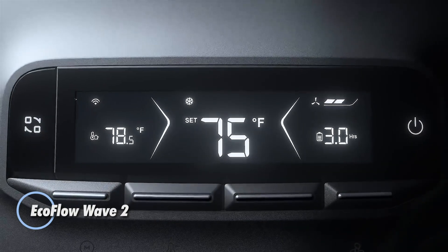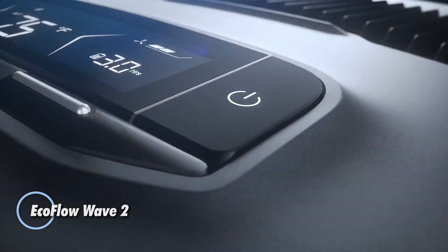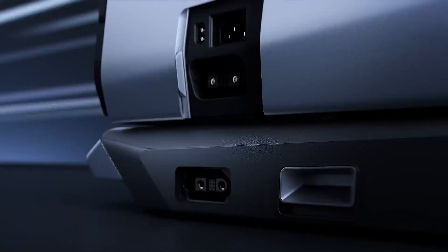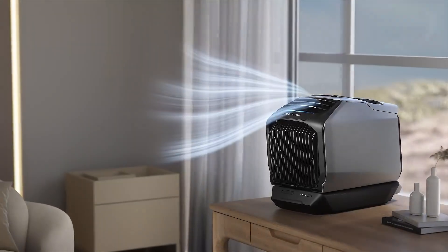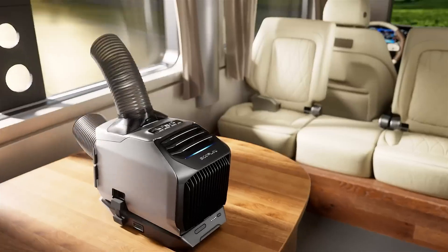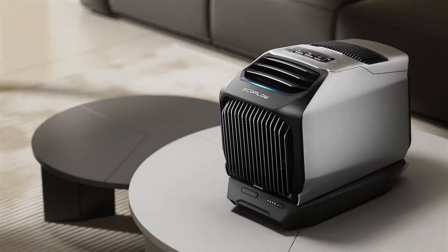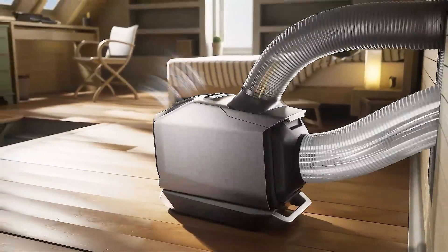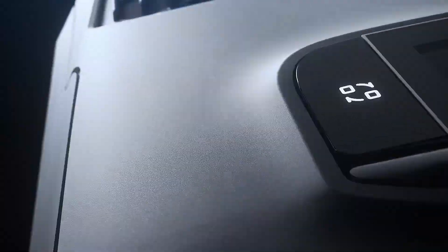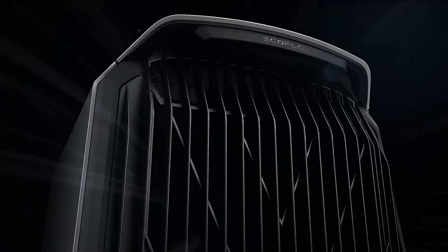The EcoFlow Wave 2 sets a new standard for portable air conditioning with its impressive cooling and heating capabilities, all packed into a compact design. Equipped with a specially designed compressor, it can rapidly decrease temperatures by 18 degrees Fahrenheit in just five minutes, or increase them equally in heating mode. Versatility is at the heart of the Wave 2, featuring multiple charging options including AC, solar, car, and power stations.